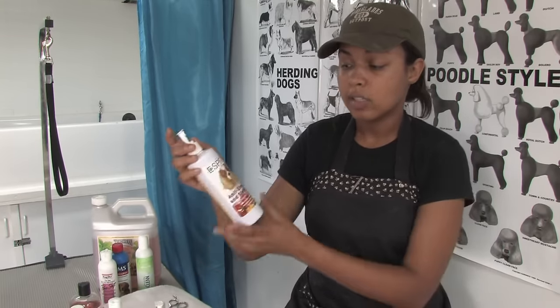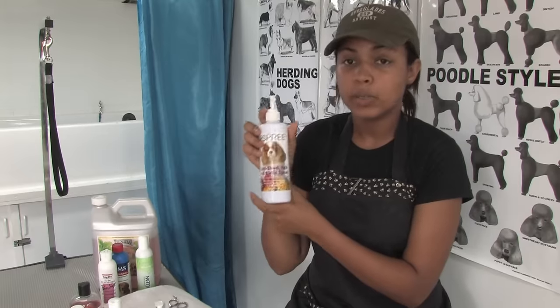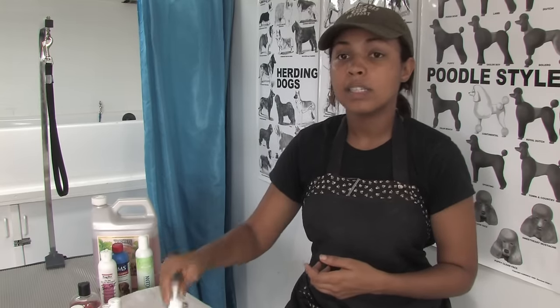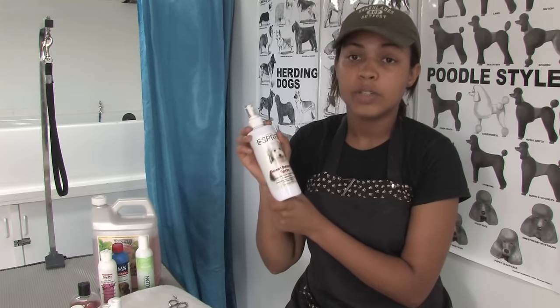We have sprays that can be used after the bath is complete and your dog is thoroughly dry, such as an anti-itch spray. Anything that says anti-itch is going to be treating your dog's dry skin issue. Also, a leave-in conditioner that's meant just to soften the hair will also work to hydrate your dog's skin.